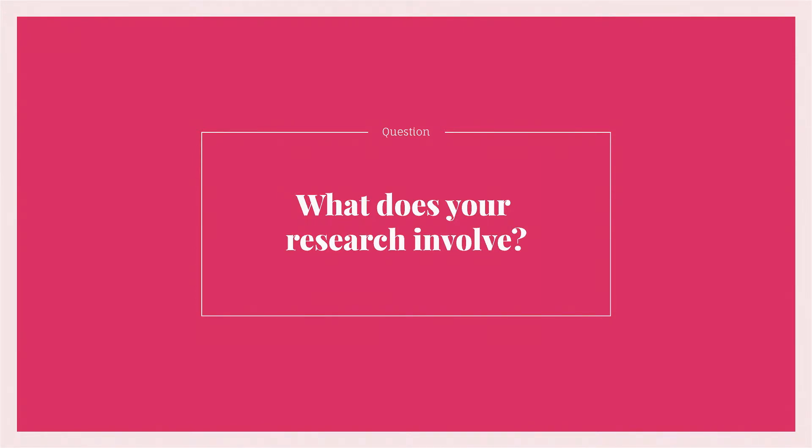My name is Joanna Wardlaw and I'm Professor of Applied Neuroimaging at the University of Edinburgh.